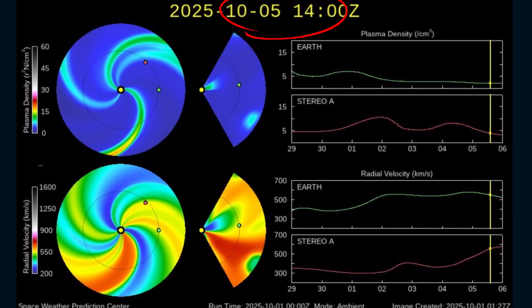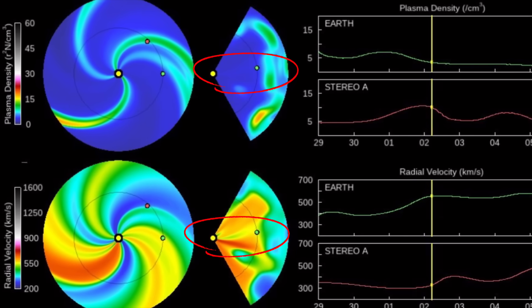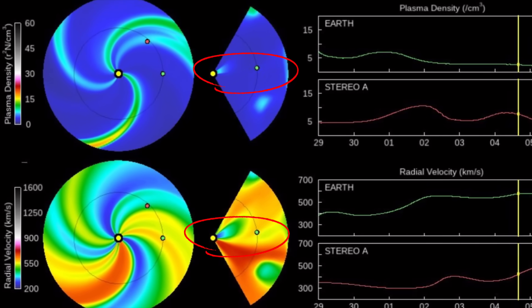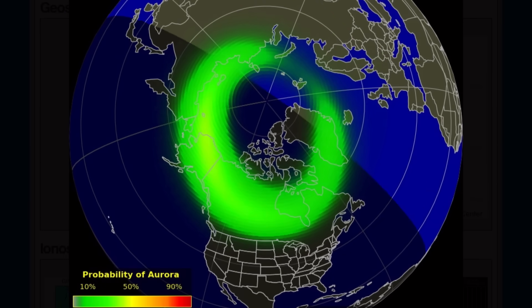Showing here now the space weather spiral. Coronal hole on the bottom. Definitely going to be affected October 4th, 5th, and 6th. Stay tuned. Hang on. Stay buckled up.